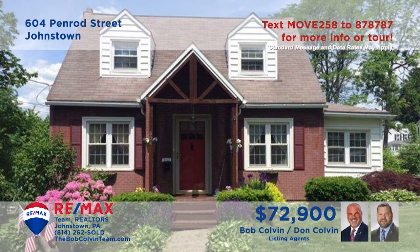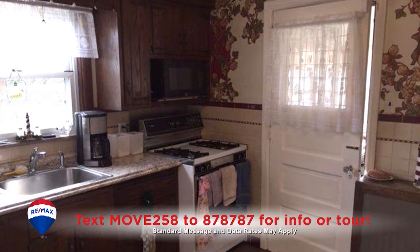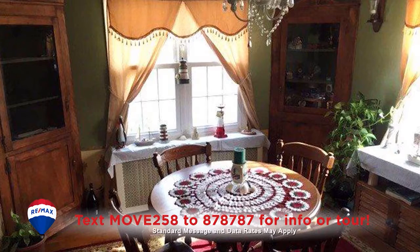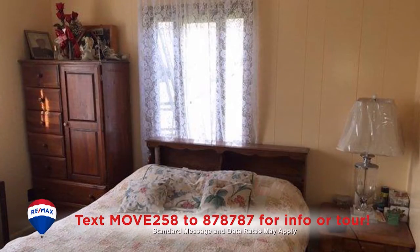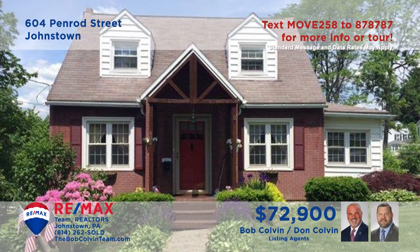Here's another cozy home presented by the Bob Colvin Team. Hardwood floors and a brick accent wall greet you in the living room. Create all of your favorite meals in the eat-in kitchen with tile backsplash. The dining room is warm and inviting and features a pair of built-in hutches. You'll also find a spacious open-air patio, three full bedrooms, two with hardwood floors, and one and a half bathrooms. Contact the Bob Colvin Team to learn more.